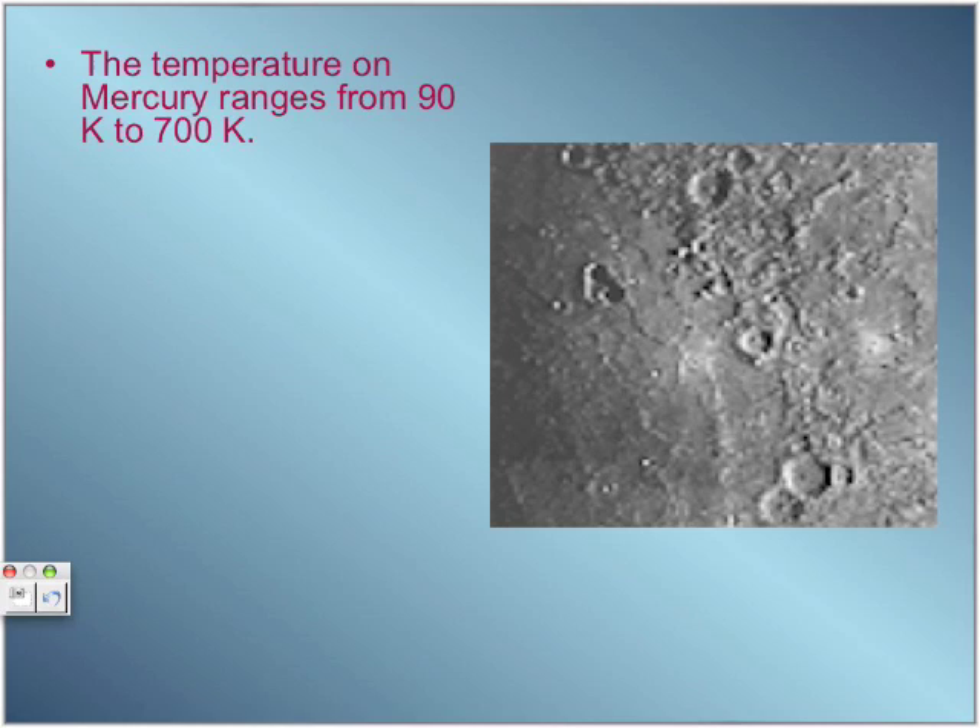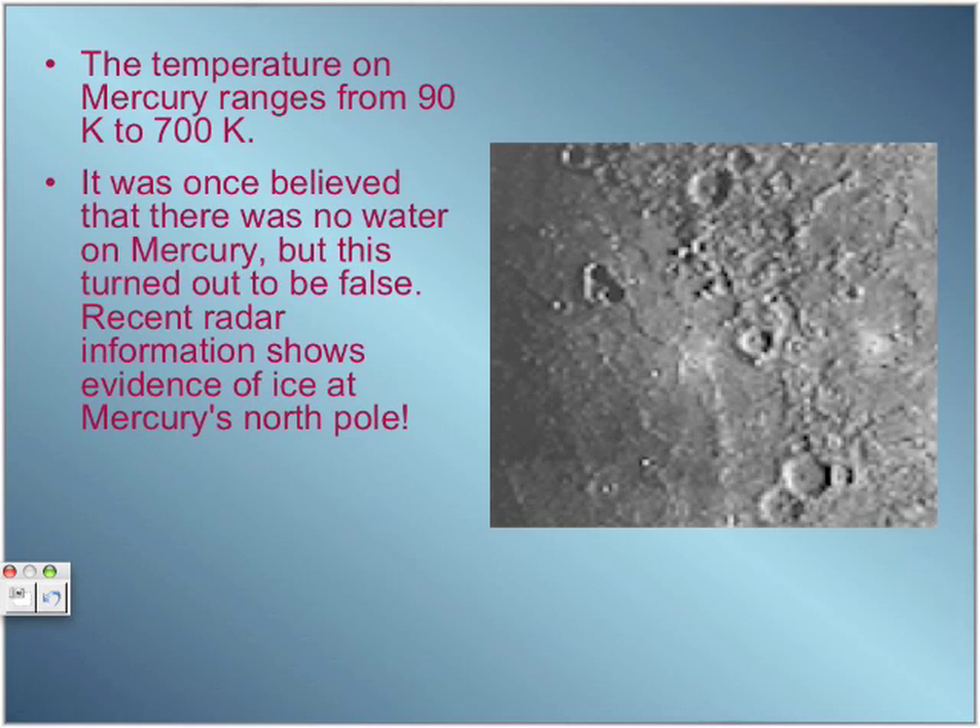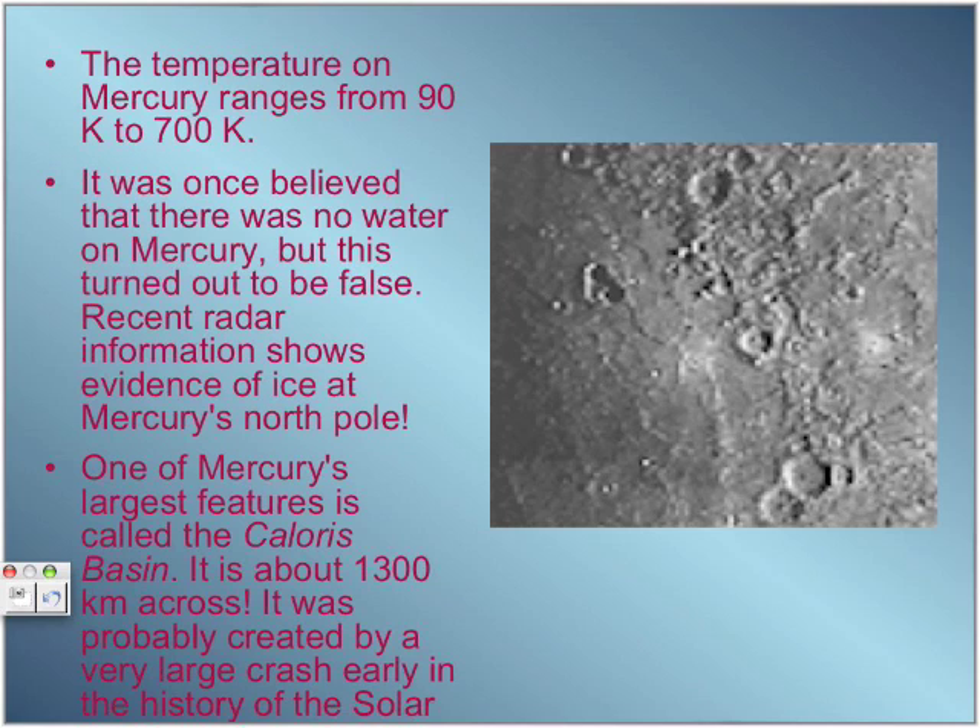The temperature on Mercury ranges from 90 Kelvin to 700 Kelvin, which converts to negative 183 to 400 degrees Celsius. It was once believed that there was no water on Mercury, but recent radar information shows evidence of ice at its north pole. The ice hasn't melted because it is protected from the sun's heat by some of its craters. One of Mercury's largest features is called the Caloris Basin. It is about 1,300 kilometers across and was probably created by a very large crash early in the history of the solar system. You can see this feature in the picture on the right.